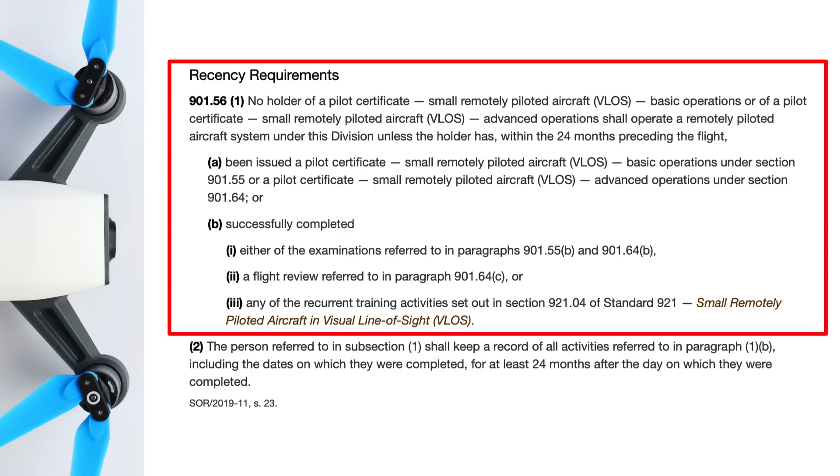You might think you can just study for a few days, write the exam, and you're good to go — but it's not that easy. There's something called recency requirements, which is basically just a fancy term for having to keep your knowledge current.